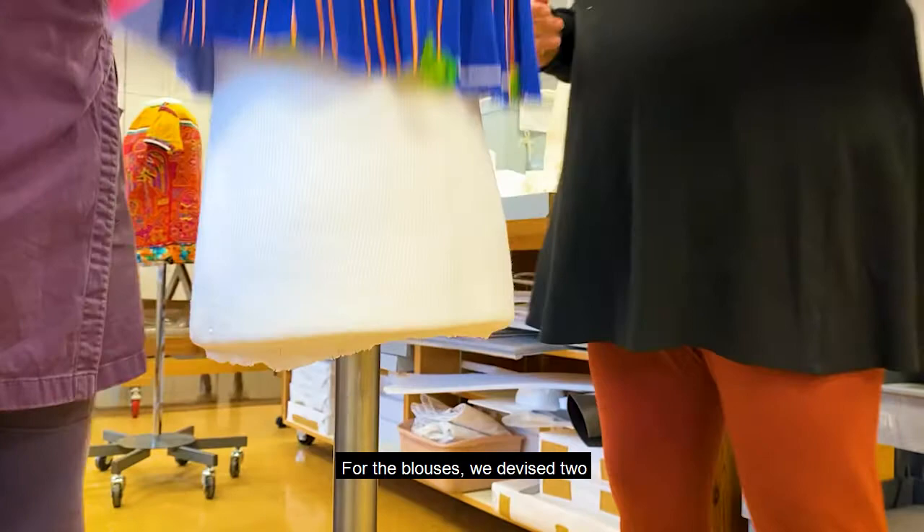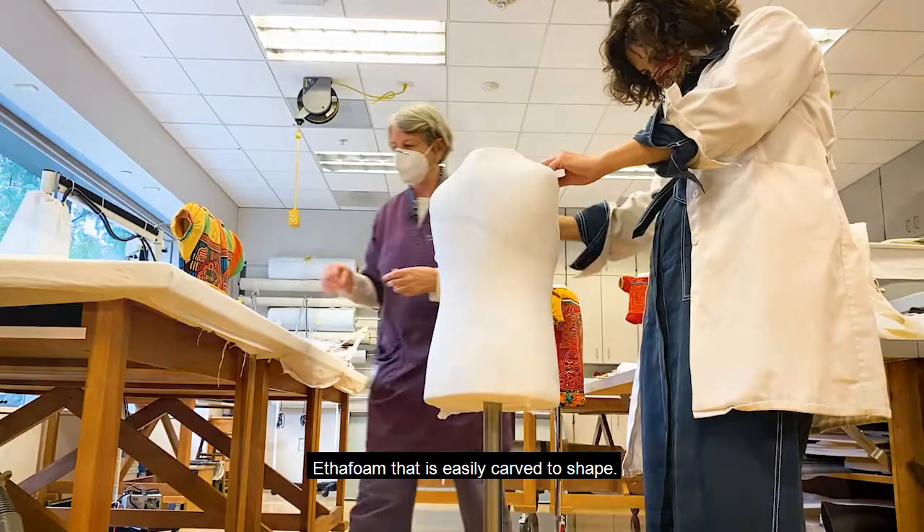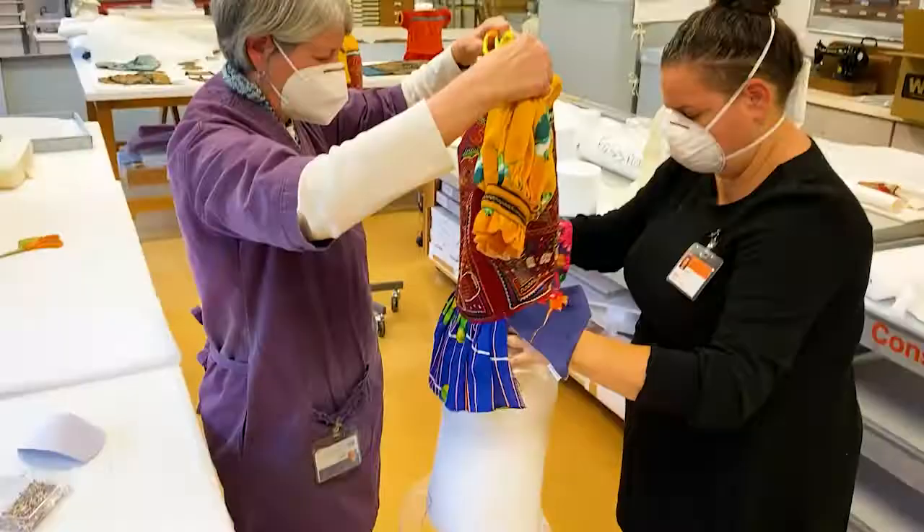For the blouses, we devised two different mounts. One consisted of an inert material called ethafoam that is easily carved to shape. We created custom-sized forms for each blouse, covered them with neutral fabric, and then dressed the blouses.